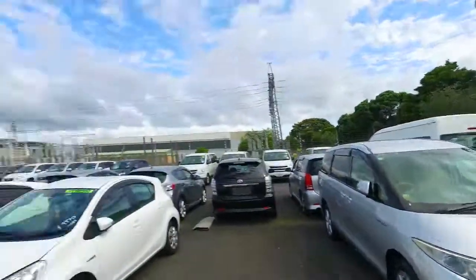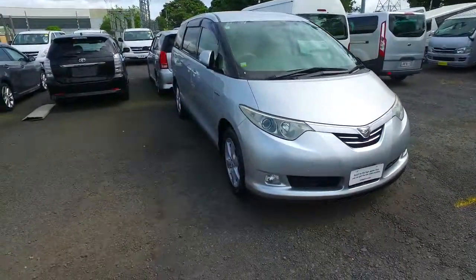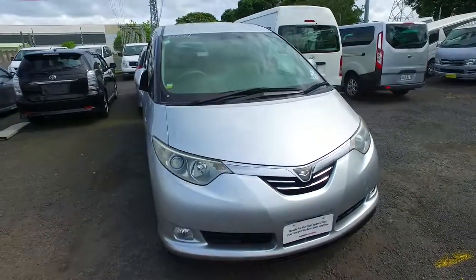Hey there, Murray. Tommi here from Kilburn Cars in Manukau. Thanks again for your email inquiry on one of our hybrid Toyota Estimas. I can confirm that the one you enquired about has actually sold.